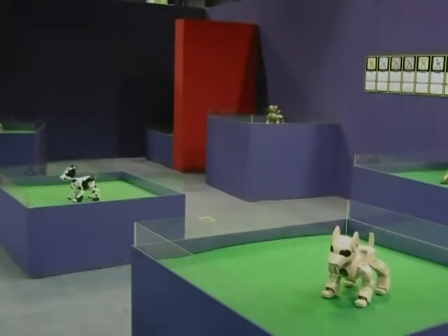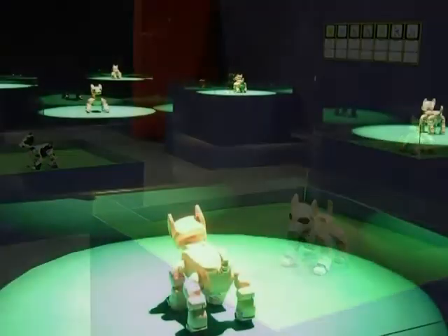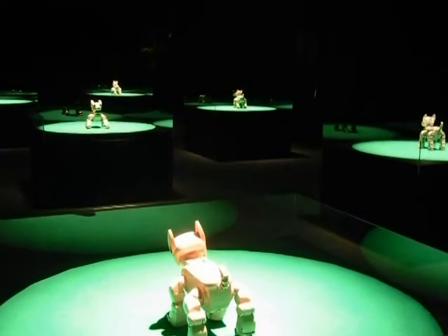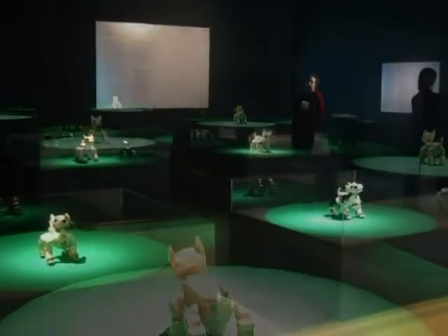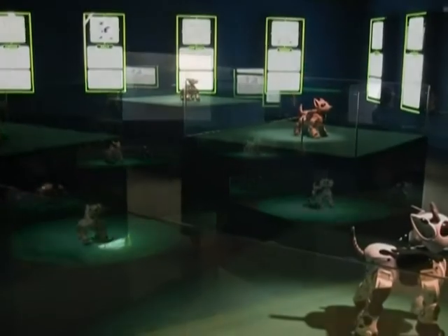Five robot dogs have been hacked and transformed into transgenic and chimerical animals. To allow the dogs to be reprogrammed, some hardware modifications are necessary.